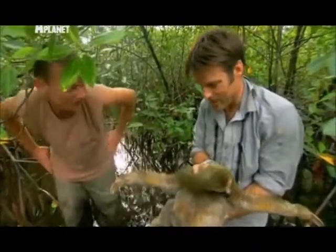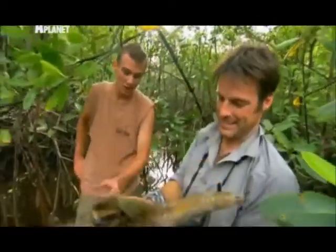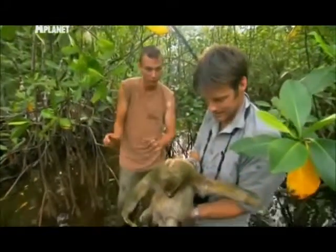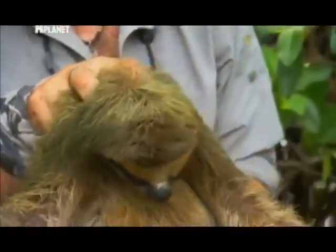Is this algae only found on sloths? Is it not just a slightly moldy animal that spends all its time in the trees? As far as we know, we've never been able to find this algae anywhere but on the back of a sloth. What's really cool is the two-toed and three-toed sloths both have algae, but they have different species of algae only found on their fur — never in a plant, a tree, or anywhere else in the wild.